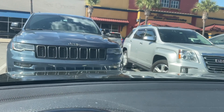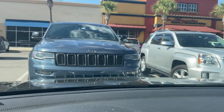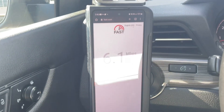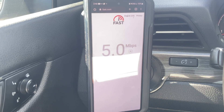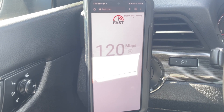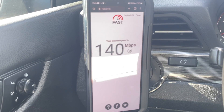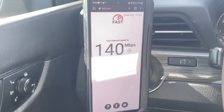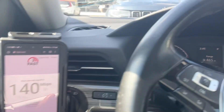Let's do fast.com for Verizon to see if it matches up. We're seeing 130, 150, 120 — it's going to settle at around 140. Yep, 140. So slightly slower, but it's close enough within the margin of error.